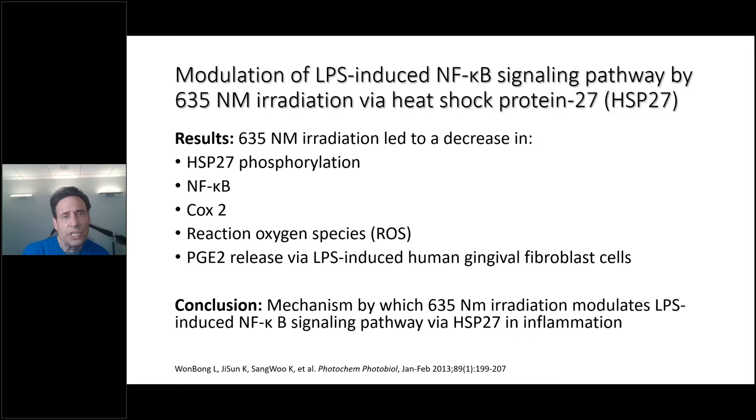So what can the laser do? The Zerona is a 635 nm wavelength with a continuous beam. The modulation of LPS is important because LPS leads to the NF-κB signaling transducer pathway, which ultimately leads to the release of interleukins and cytokines. The 635 nm wavelength was shown to decrease the expression of Hsp27 phosphorylation, NF-κB, the COX-2 pathway, reactive oxygen species, and anything relating to LPS. The conclusion was that the mechanism of 635 nm wavelength modulates LPS, which induces NF-κB via the Hsp27 heat shock protein 27 inflammation pathway.